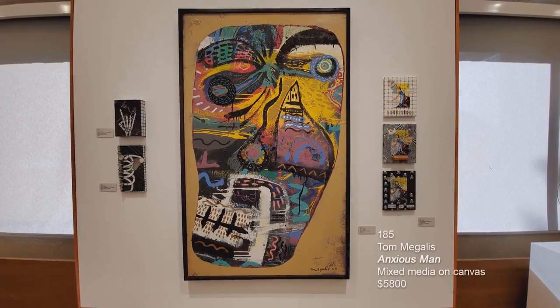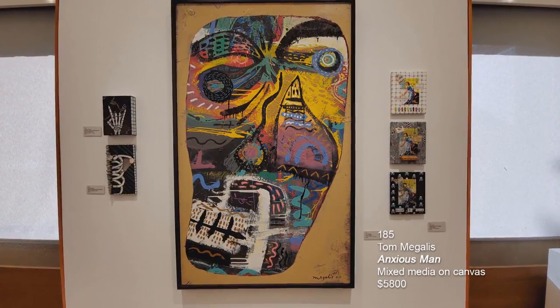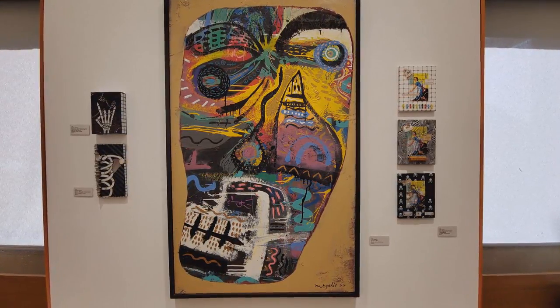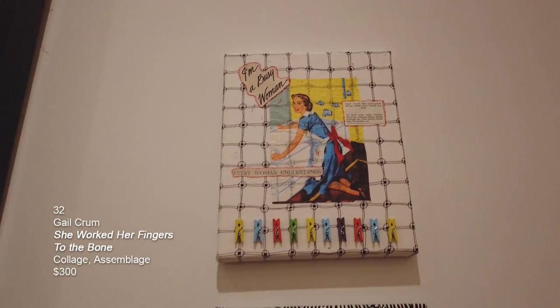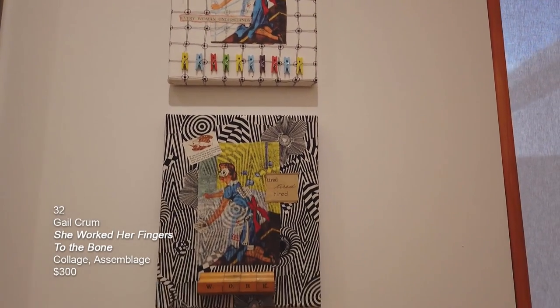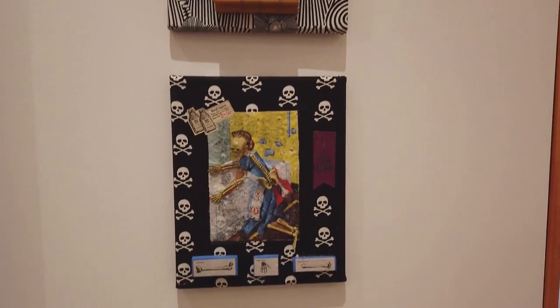This oversized large painting is done by Tom McGallis. It's called Anxious Me, and it's mixed media on canvas. The next piece is done by Gail Crumb — it's actually a triptych called She Worked Her Fingers to the Bone. It's collage and assemblage.